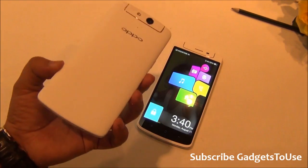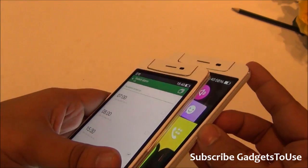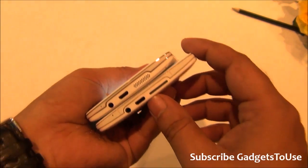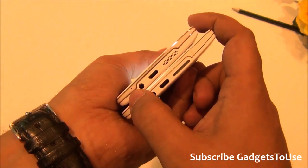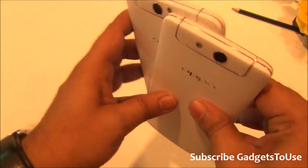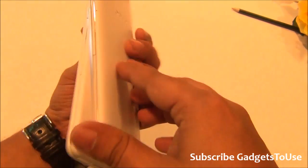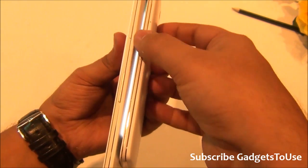Looking at them side by side, the front module looks the same and build quality is similar. On the edges, they have followed the same design. On the bottom, you have a loudspeaker mesh, micro USB port for data syncing and charging, a 3.5mm audio jack, and a primary microphone. There is also a secondary microphone on both phones at the back. On the top sits the rotating camera module, and on one side we have the volume buttons on the N1 Mini.